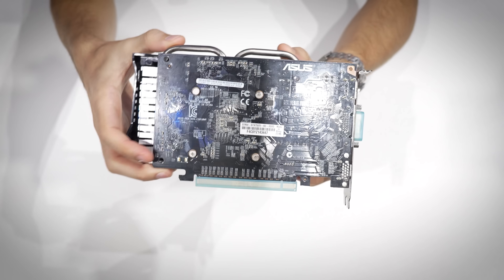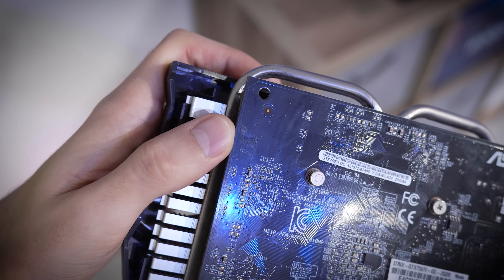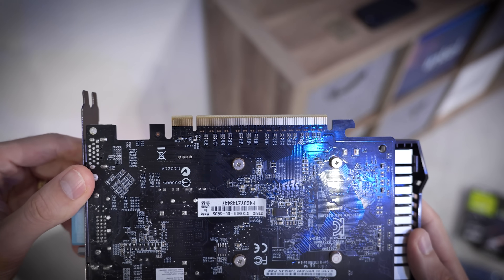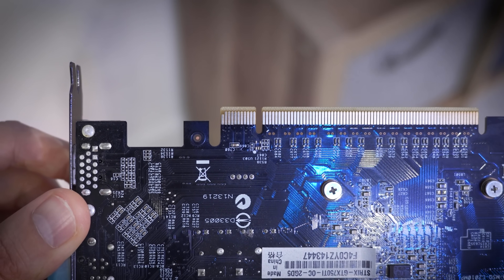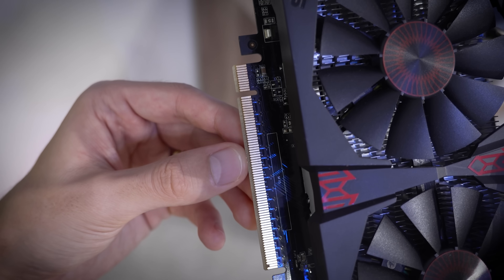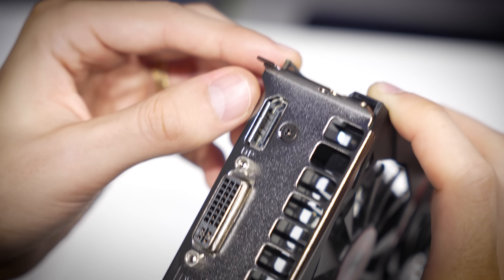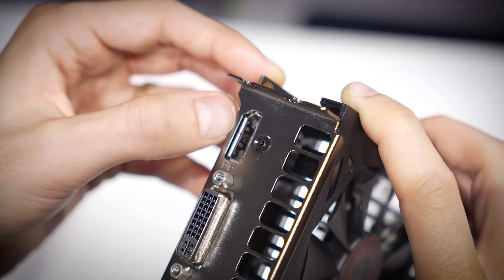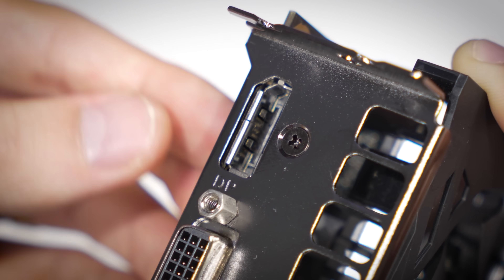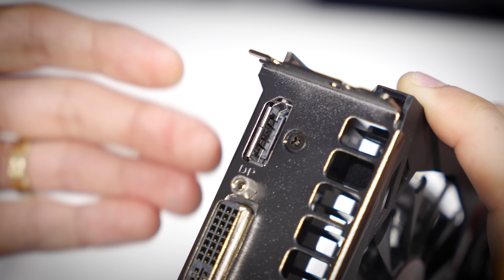The backside of this PCB looks a little rough — there's a smudge of some kind. Checking the golden fingers: the top side looks pretty clean, and the HDMI port looks untouched, but the DisplayPort does not. It has some impressions and scratches on the inside of the connector, which is a sign of a used card. It's been plugged in and probably powered on, ran, and tested. That's not a new card.